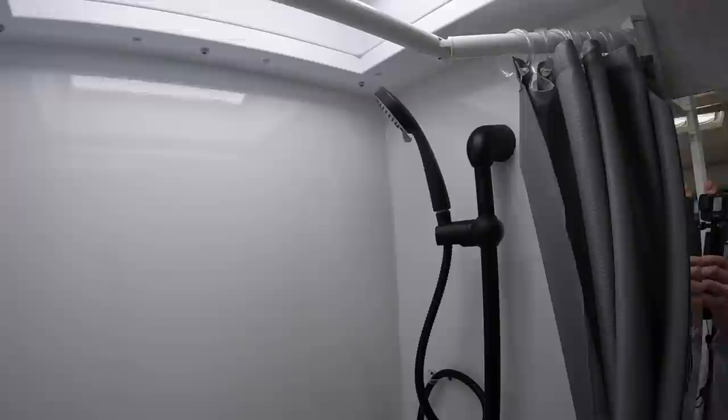This model also has a dry bath. I like this one because it has fiberglass walls — super neat, sturdy, and strong.